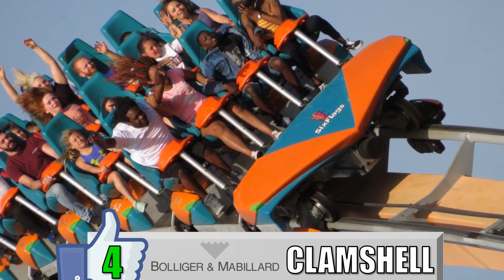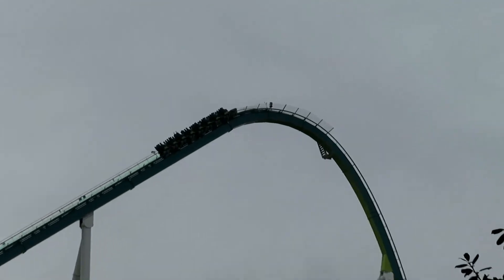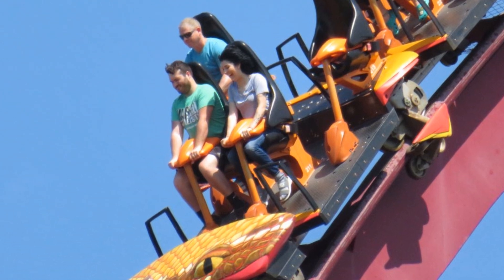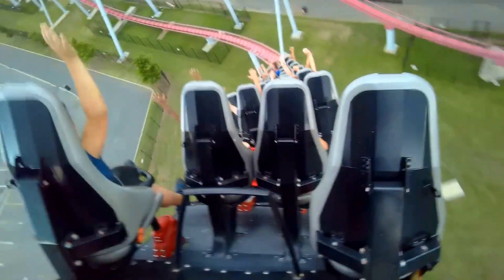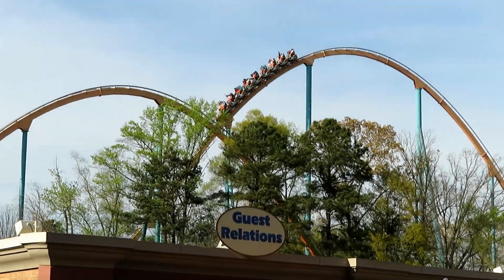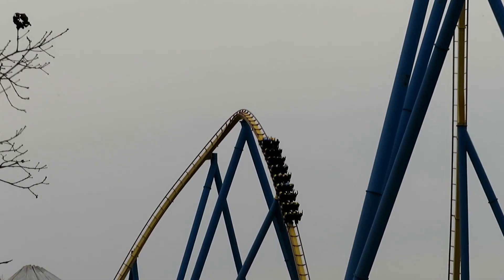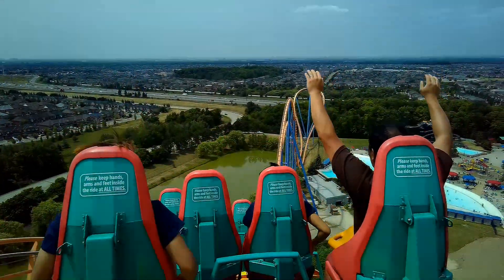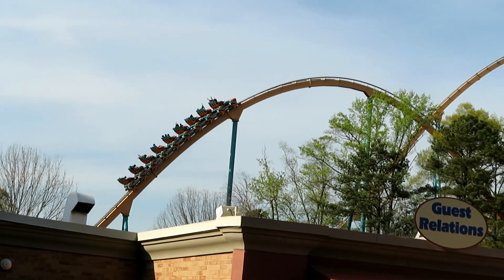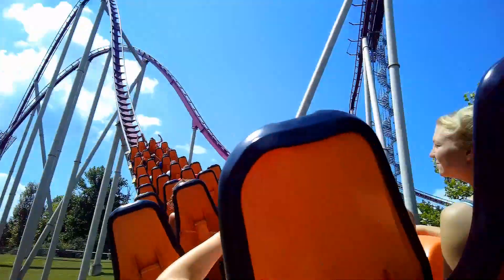My number 4 favorite restraint is the B&M clamshell. These seem to be universally loved, and you can find them on any B&M hyper or giga coaster. These trains have big, roomy, recliner-style seats, and then clamshell restraints that come down between your feet and sit right above your lap. It's hard to avoid being stapled with these — you can scoot up in your seat, but if you do it too much the ride-op will tell you to sit back. Some parks and ride-ops are worse than others — Canada's Wonderland with Behemoth was a big offender, but I didn't really have this problem with Fury or Diamondback. This is a great design by B&M, and it would be higher if you could do something to avoid getting stapled.